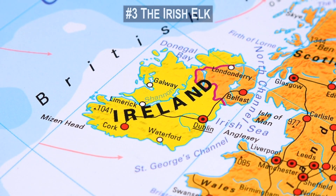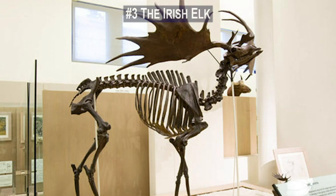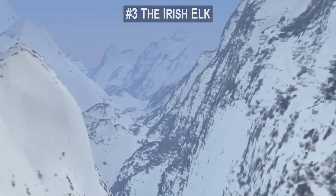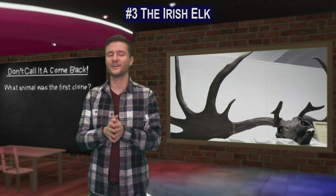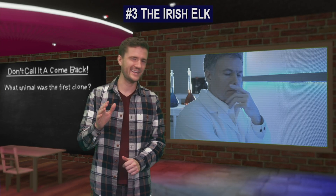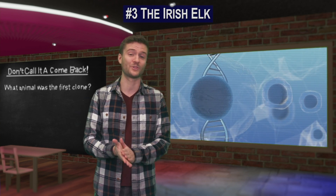The Irish elk ranged throughout Europe, Northern Asia, and Northern Africa. Unable to adapt to the sub-arctic conditions of the last glacial period, the Irish elk became extinct over 11,000 years ago. Because there are so many well-preserved fossils of this deer, it's a great candidate for scientists experimenting with the cloning process.